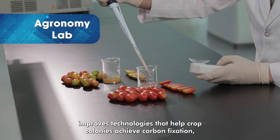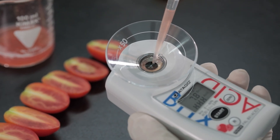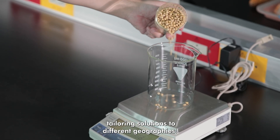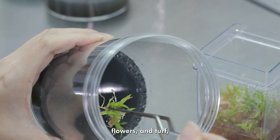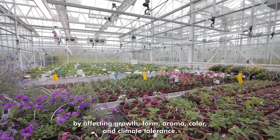The Agronomy Lab improves technologies that help crop colonies achieve carbon fixation, nitrogen assimilation, and carbon-nitrogen balance, tailoring solutions to different geographies. The Ornamental Quality Lab improves the aesthetic value of trees, flowers, and turf by affecting growth, form, aroma, color, and climate tolerance.